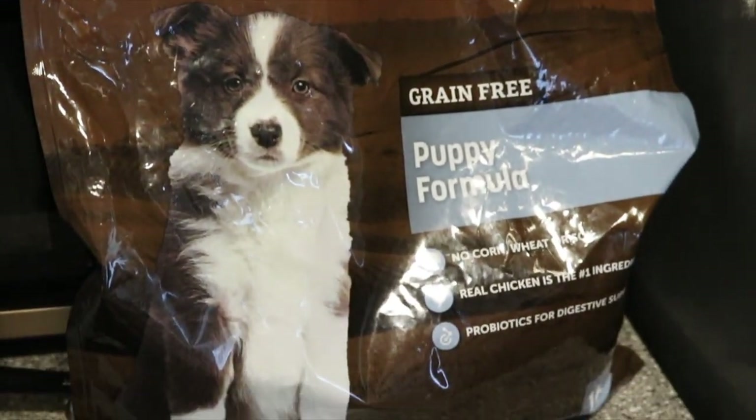Of course we got her food — she has to eat. We got her the 4Health puppy formula, which isn't our first choice but that is what the breeder has them on, so we need to keep it the same for a little bit. We are almost out of this bag though, and then we are going to be switching her to the Purina Pro Plan large breed puppy food, which is exactly what we did with Larsie.